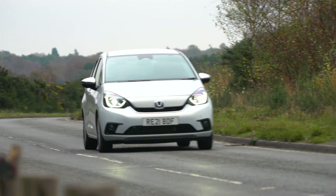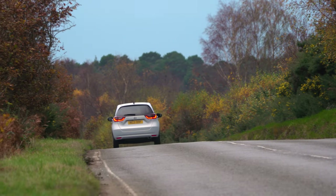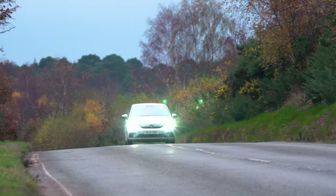It's not only rather TARDIS-like inside — the Jazz has also learned to juggle. Not in the circus entertainer sense, but it has a new hybrid engine setup that switches automatically between petrol and electric power. Using two electric motors and a 1.5-litre petrol engine, it can run on pure electric power around town and flip over to petrol power on faster stretches of road.